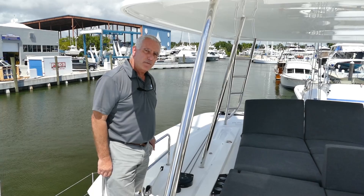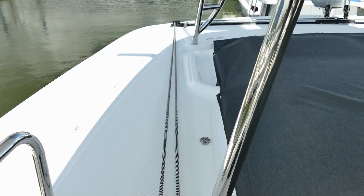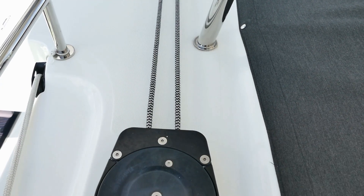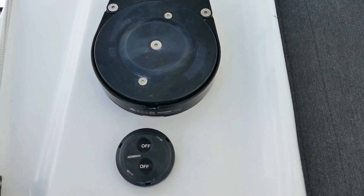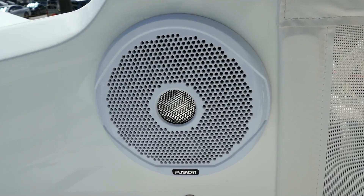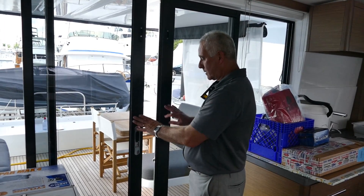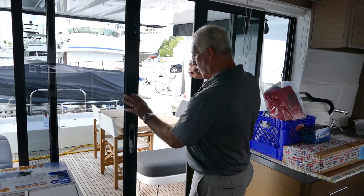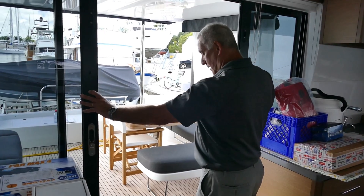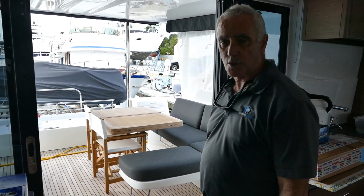A feature I particularly like when I've sailed this boat is the continuous traveler winch — no more easing off one line and pulling in on another; it's a simple push button for left or right. The double sliding doors are standard, so you can access the cockpit or come in from the cockpit and open up the living space for more socializing.